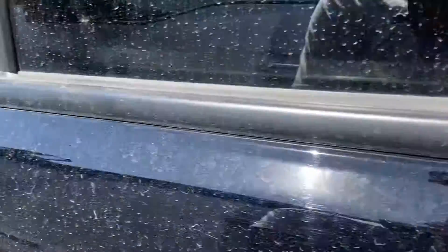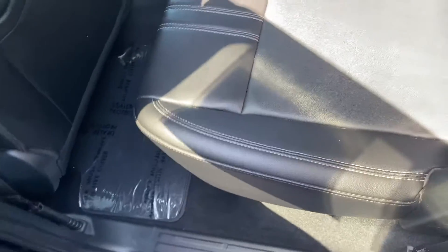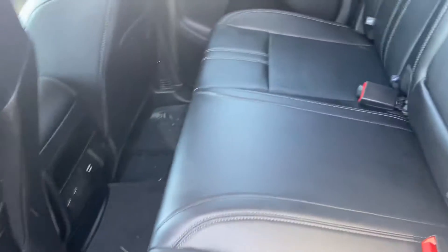I'll go ahead and pop one of the doors for the interior here for you. Interior condition matching that of the exterior — very, very good. No rips, tears, or punctures in the leather. No smoke smells or odors.